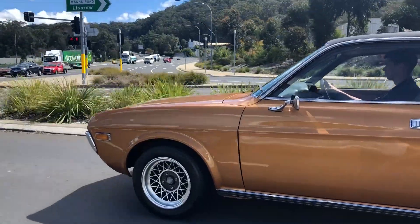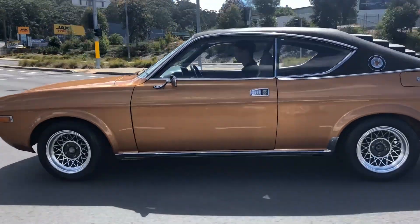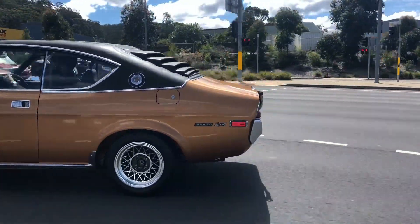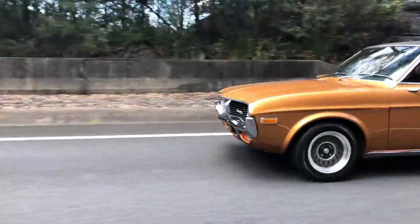After the success of Mazda's R100, RX2 and RX3, and their piston-powered equivalents, Mazda produced the RX4, with luxury and performance in mind.